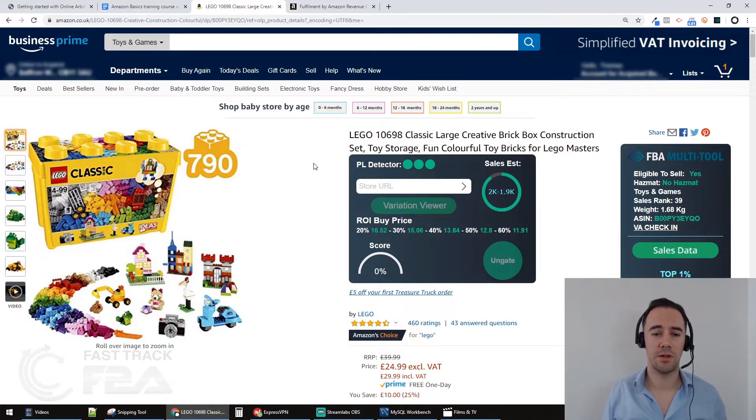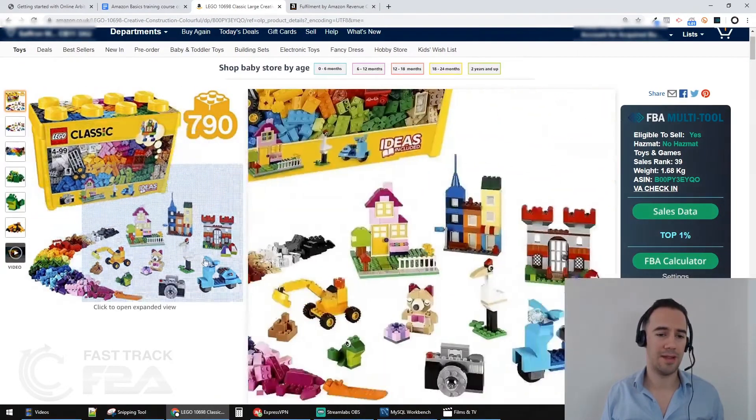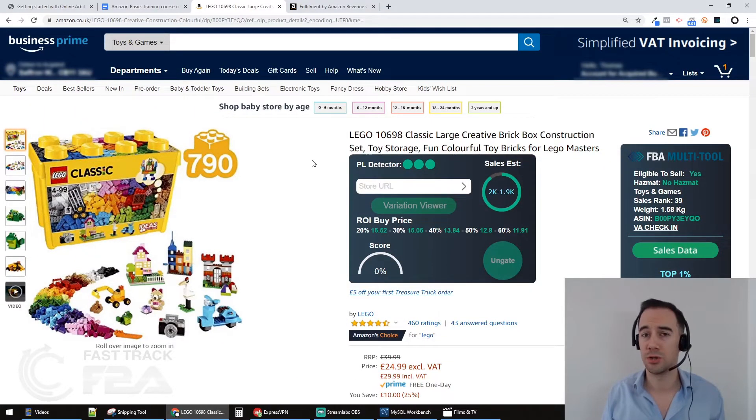Let's go through an example deal and look at these criteria manually, then also with a tool I use that speeds up the process. This is a Lego product, and it sells really well — it's ranked number 39 in Toys and Games and is the number one best-selling Lego product, which is quite interesting.